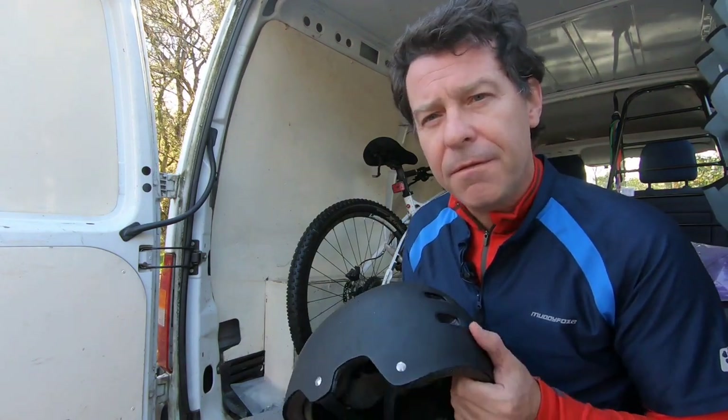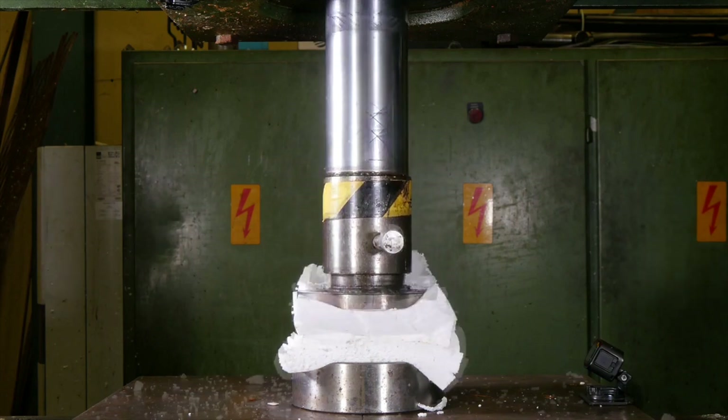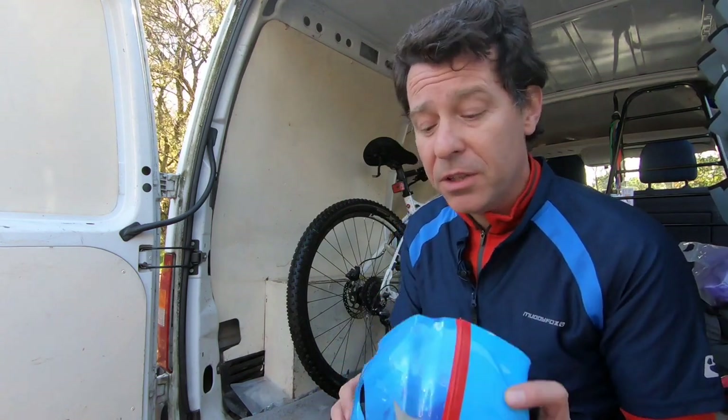However, once that foam has become deformed, it won't squash nicely next time it has an impact. It leaves a gap and that ceases to protect you. This is why you shouldn't buy a second-hand helmet. Even if it looks good on the outside, you don't know whether that polystyrene inside has been compressed — particularly with the cheaper materials like polystyrene. If only there was a solution that material science could offer.